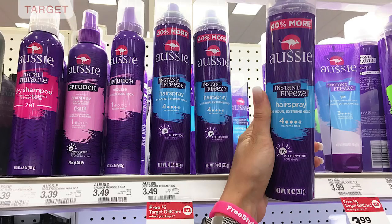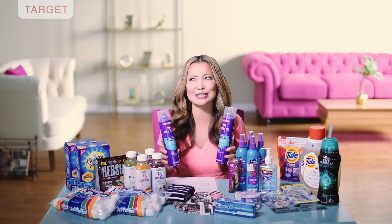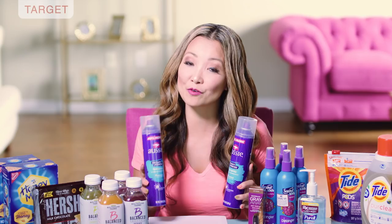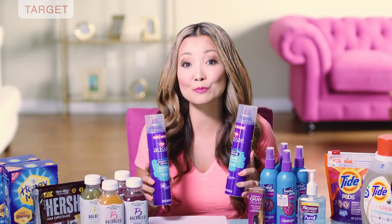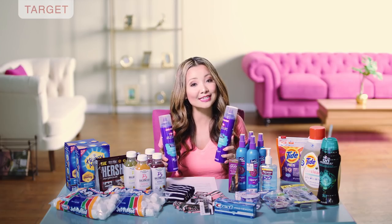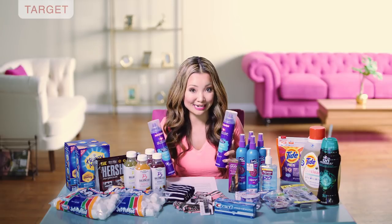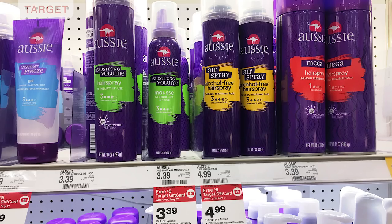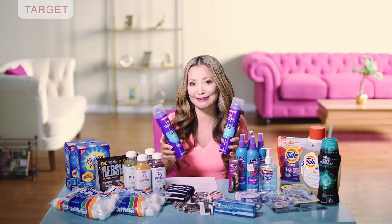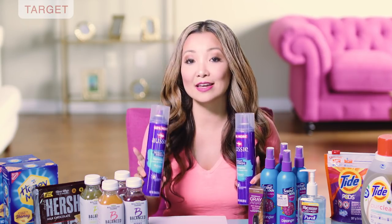Next, we have Aussie brand Instant Freeze Hairspray or mousse that you can get for free — or $0.99 if you don't have the coupons, actually $0.89 for the mousse. Aussie brand hair products select items are on promotion for buy two, get a $5 Target gift card. This promotion is good for two weeks until July 28th. Some of the cheapest items part of this promotion are the Instant Freeze Hairspray at $3.49, and there's a mousse that's $0.10 cheaper. They both work out to be free anyways.